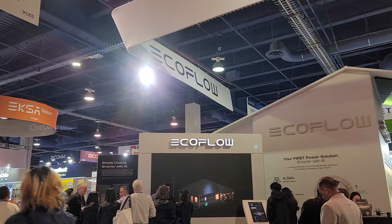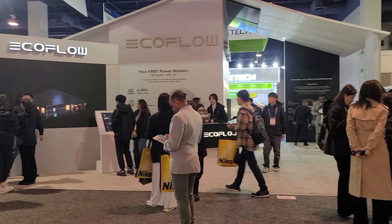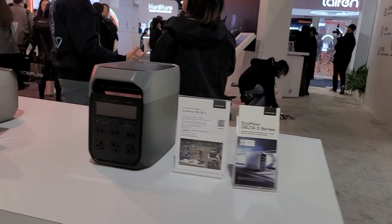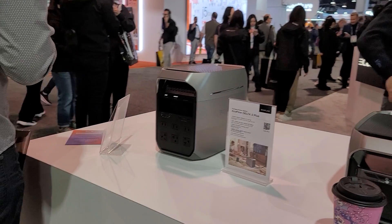So what's the new tech that EcoFlow has released for 2025? To find out, I was able to go to CES, the Consumer Electronics Show in Las Vegas this year. That's basically the place where companies announce new products or major advancements in their systems to show how technologically advanced they are and what they're bringing to the table that no one else has.